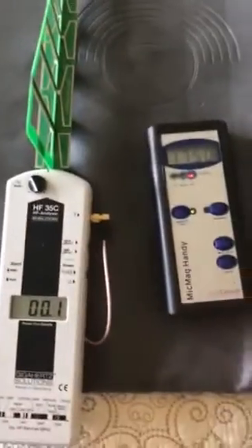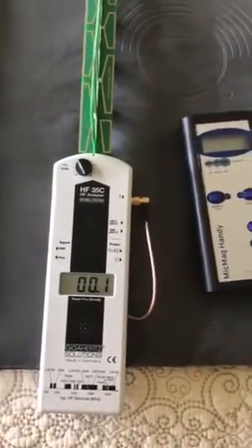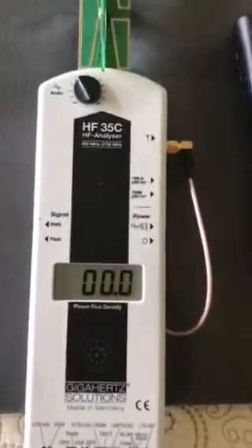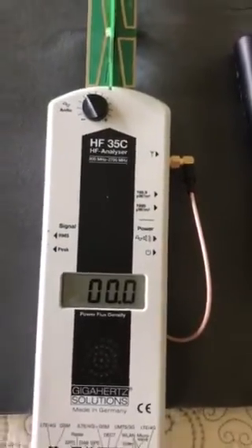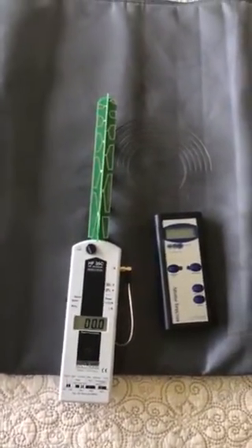But again, that's not the purpose of this video. We're trying to show that neither the Beamer nor the IMRS have electrosmog — and neither of them do. Zero point zero, zero point one. So the Beamer, like the IMRS, is electrosmog-free.